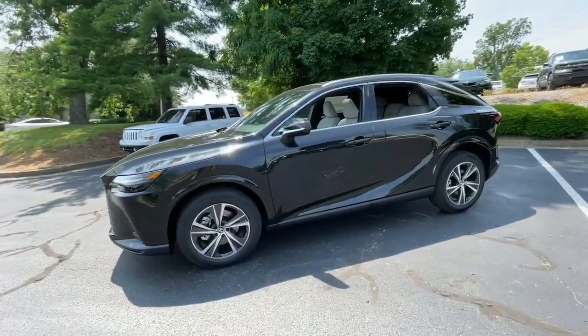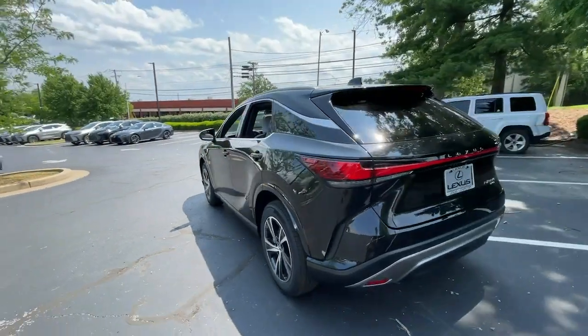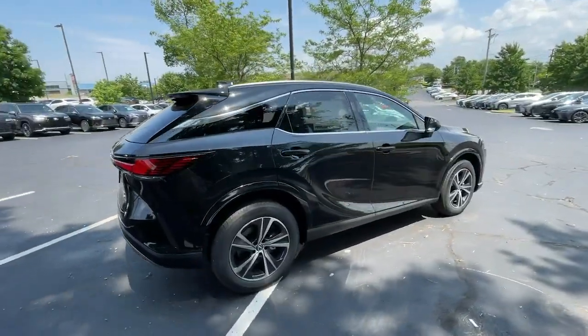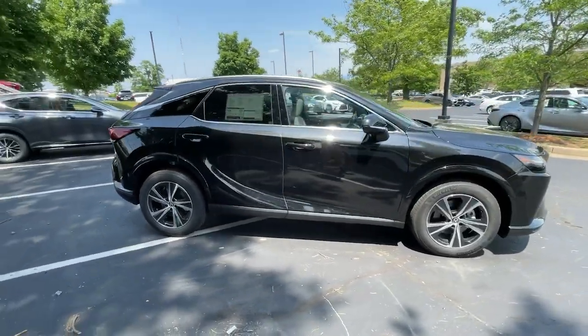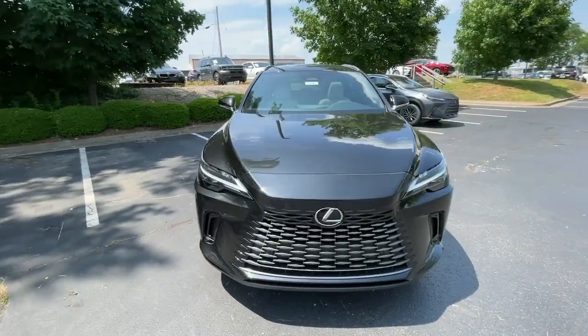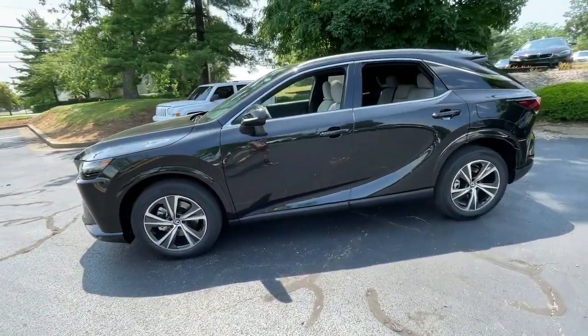Introducing the 2023 Lexus RX. This striking RX delivers superior comfort and stylish versatility. From its peaceful high-end cabin to its flexible seating options and a host of desirable amenities, this SUV was designed to wow and delight. The following are some of this vehicle's highlighted options.